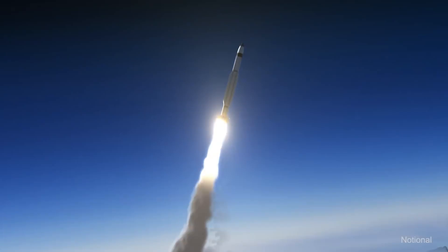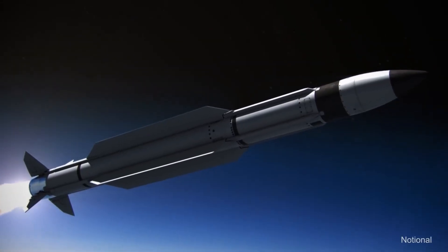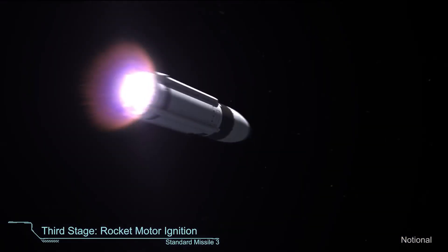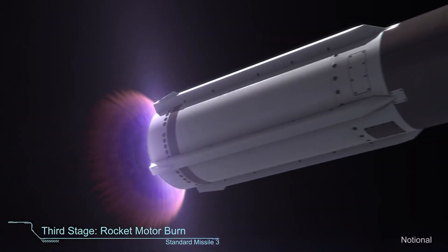Standard Missile 3, or SM-3's, long range allows it to defend large geographic areas and their populations across all of Europe. The APAR radar communicates threat information to the SM-3.